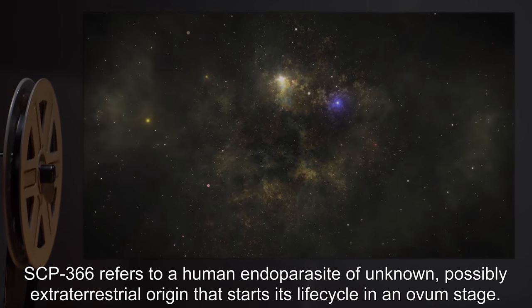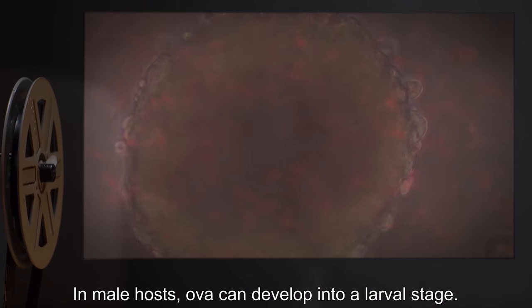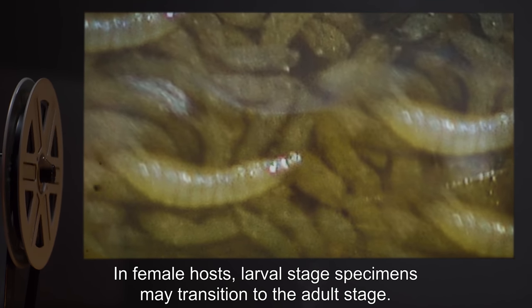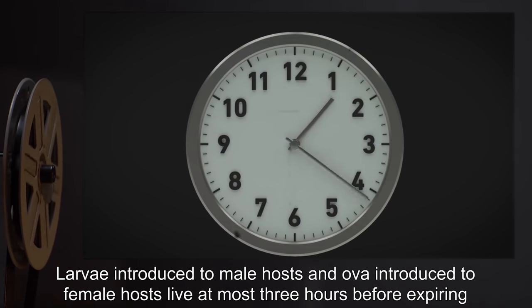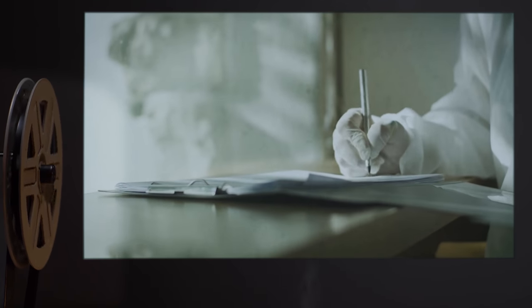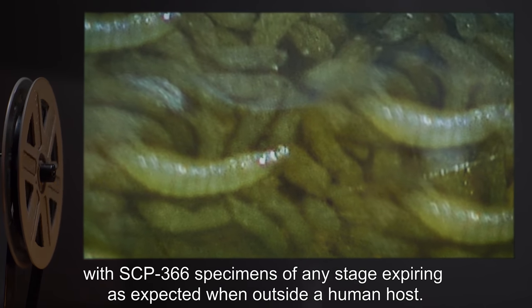SCP-366 starts its life cycle in an ovum stage in male hosts. Ova can develop into a larval stage in female hosts. Larval stage specimens may transition to the adult stage. Larvae introduced to male hosts and ova introduced to female hosts live at most three hours before expiring, due to a lack of the hormones necessary for their further development. Attempts to cultivate infestations in other organisms have not yet yielded any results.